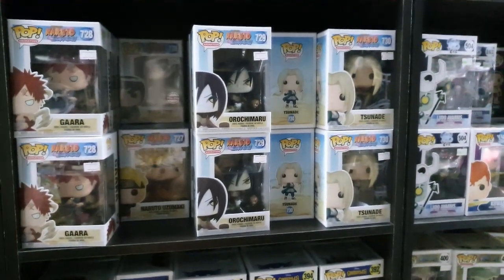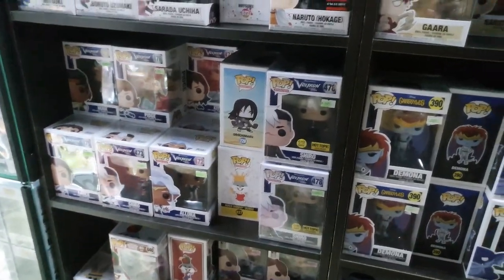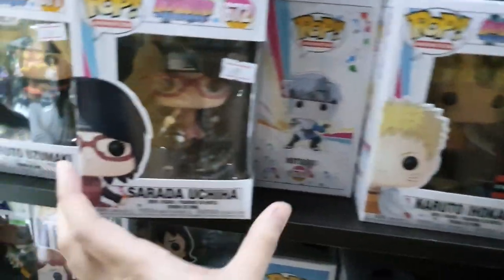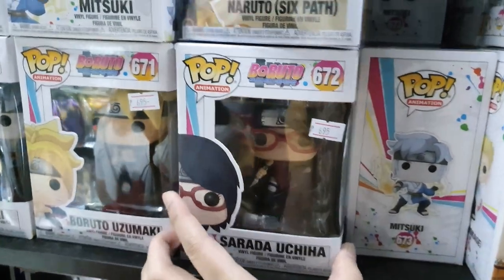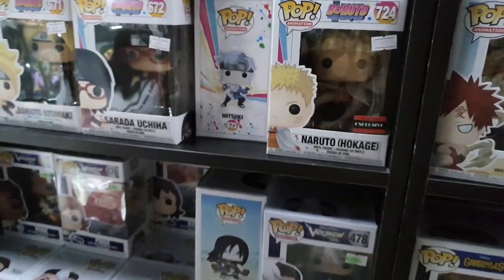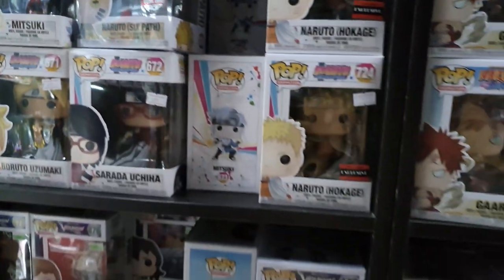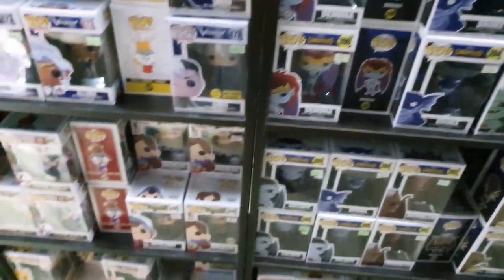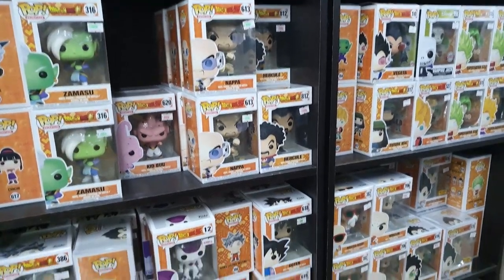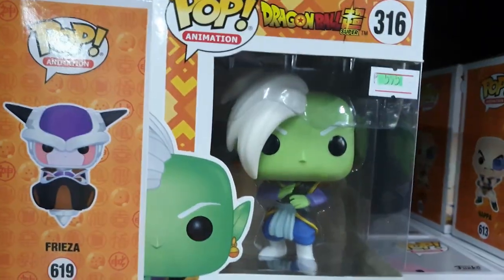Oh, they have Broccoli and of course Sarada — that adds another Naruto to the Boruto line. I actually haven't seen this up close in a while — I haven't been out for quite some time. It's not on sale. The Mitsuki one looks cute, and there's also Farada. The Dragon Ball Z Pops are here — most are not on sale but some are.